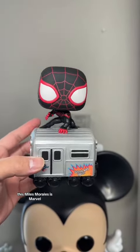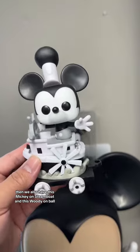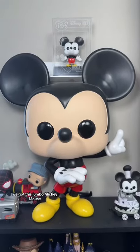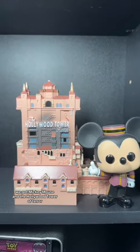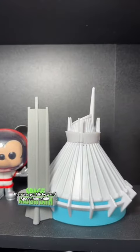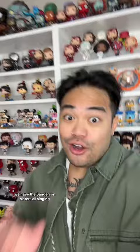Technically this Miles Morales is Marvel, but it was part of the Disney 100 collection so I'm counting it. We also have Mickey on Steamboat, Woody on a ball, a Jumbo Mickey Mouse, Mickey and his castle, Mickey Mouse and the Hollywood Tower of Terror, Mickey and Space Mountain, the vaulted Lotso Pop, and last but not least the Sanderson Sisters — all singing.